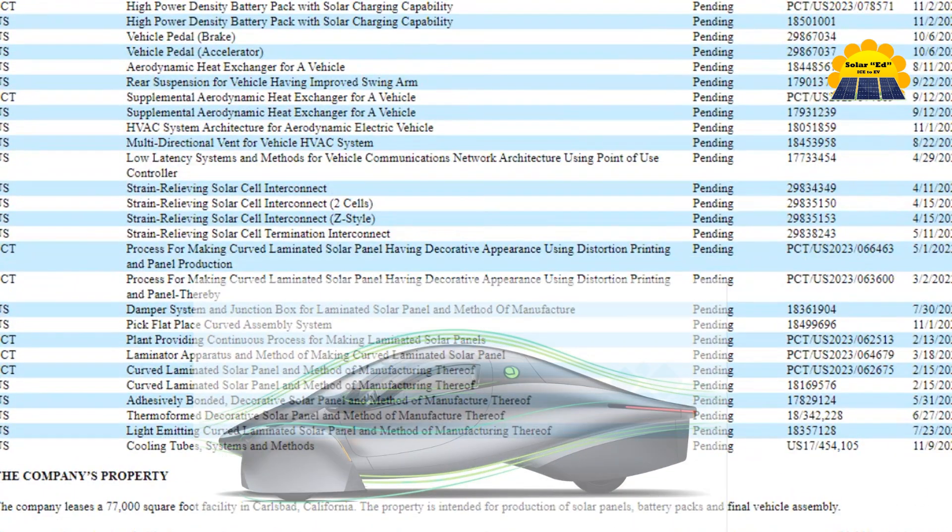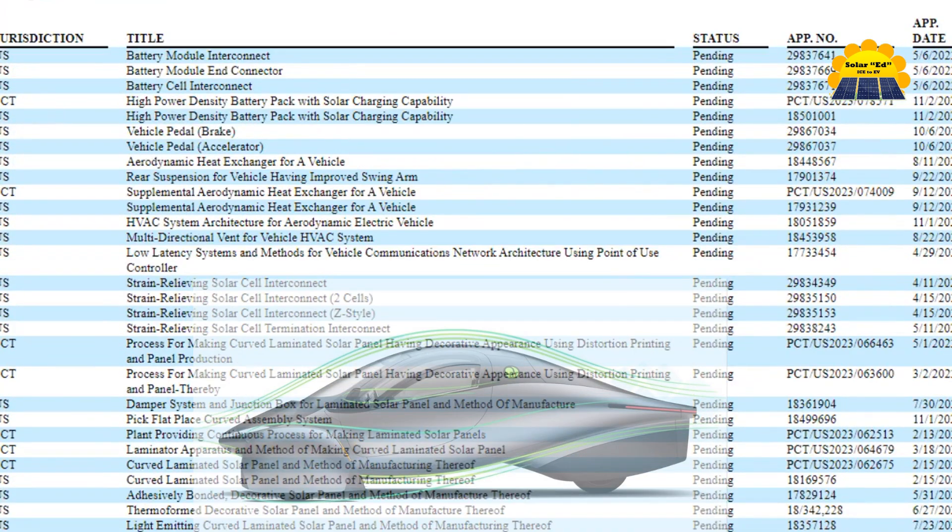Additional patents cover Aptera's battery, HVAC, body, thermal management, and manufacturing techniques.